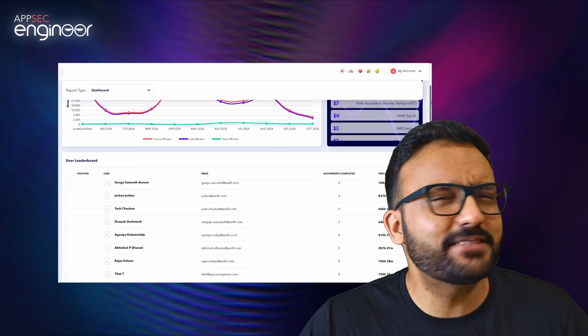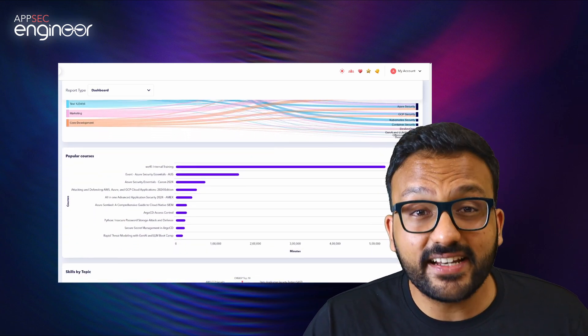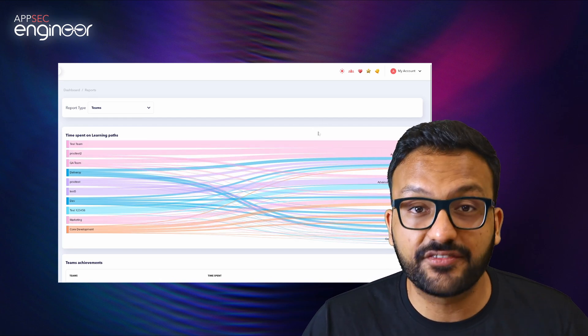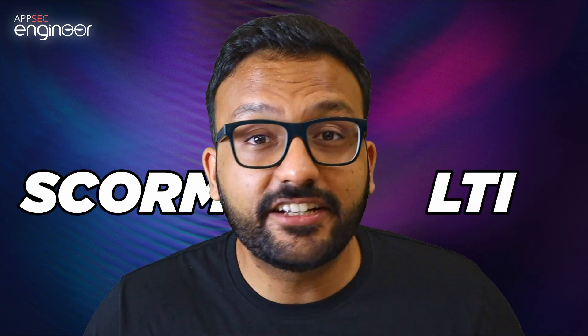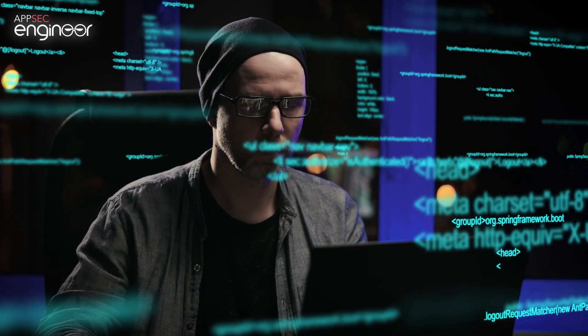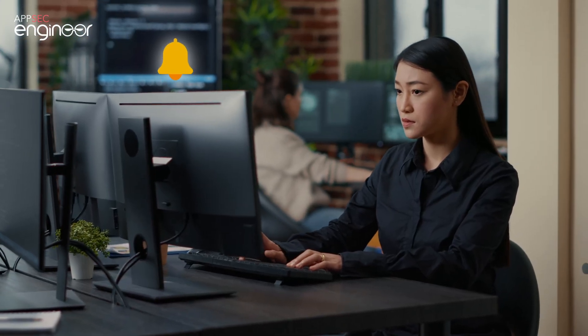But what about reporting? The admin panel on AppSec Engineer is by far the best in the business. We've really listened to what our customers want and expanded its capabilities exponentially. Now we have detailed reports with easy-to-read graphs and charts, instant exporting to various formats, and because we're SCORM and LTI compliant, we can seamlessly link to your LMS to onboard users and upload report data. We tell you how far users have progressed in their training, how much time they spent on videos, labs, and challenges — and you can even send reminders to users who are lagging behind directly from the platform.